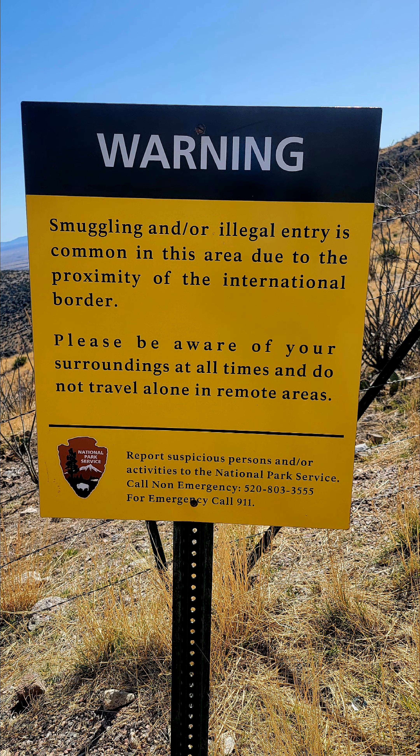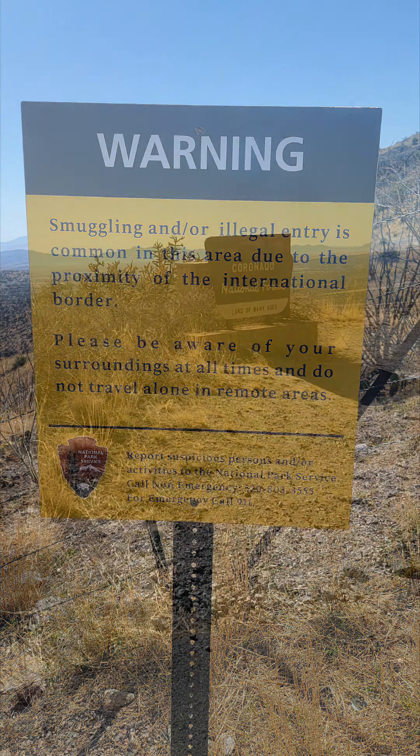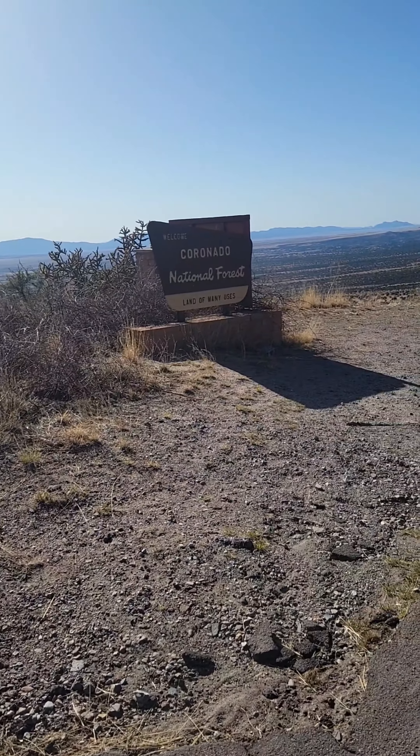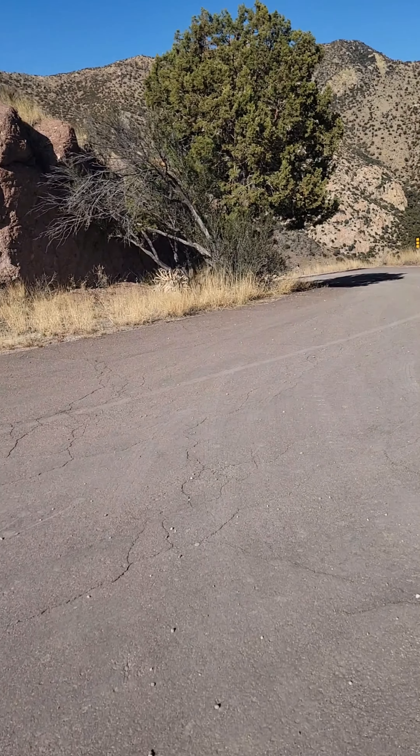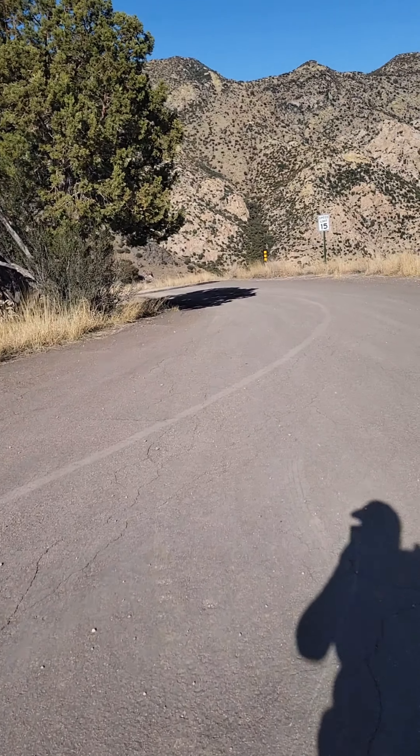See you in Utah. All right, I'm getting back on the trail — technically misses the trail.